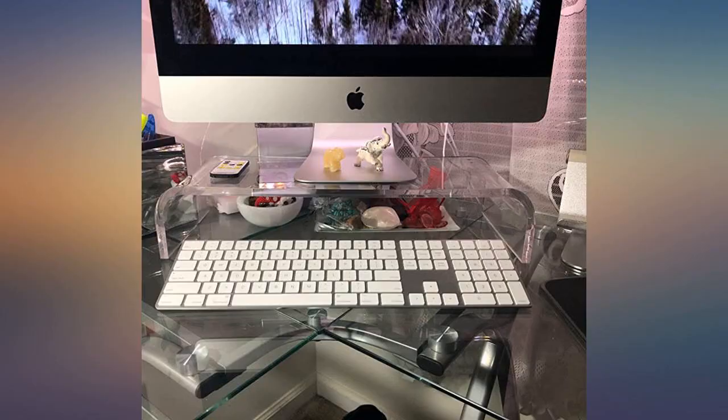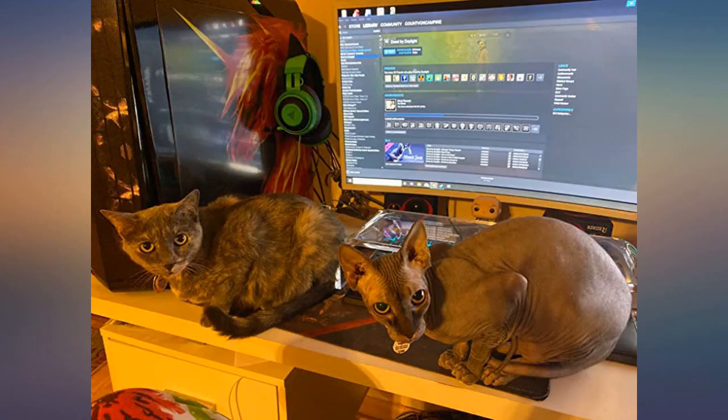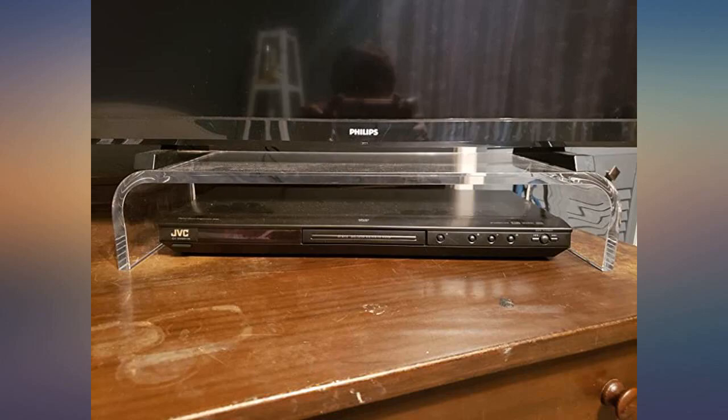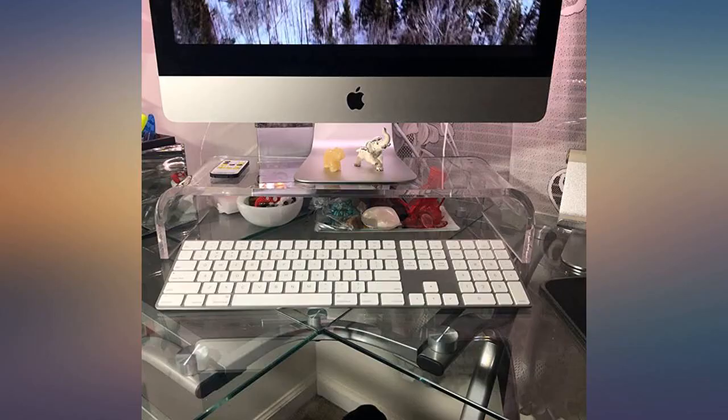Very sturdy and chic looking. Goes great with my office decor. I don't like a lot of clutter and this stand helps keep everything looking simple and clean in my office. Chic, simple, and good quality for my Ikea Alex desk.